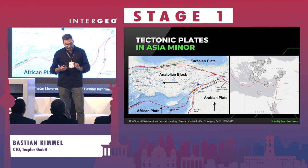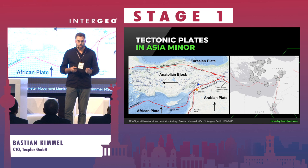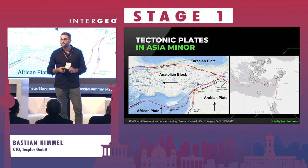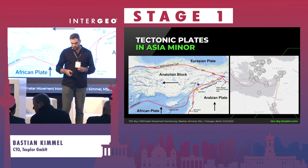We have several very dangerous faults: the Dead Sea fault in the south, the East Anatolian fault in the middle where the last earthquake happened, and the North Anatolian fault — which is the most dangerous because it runs right through Istanbul. A recent study indicates that in the next major earthquake in Istanbul, more than 40% of the city will be flattened. On the right side you can see all the major earthquakes distributed along those faults.